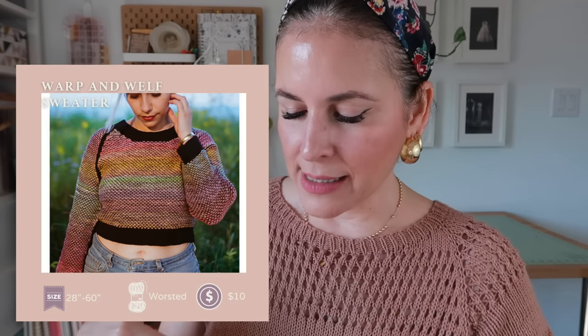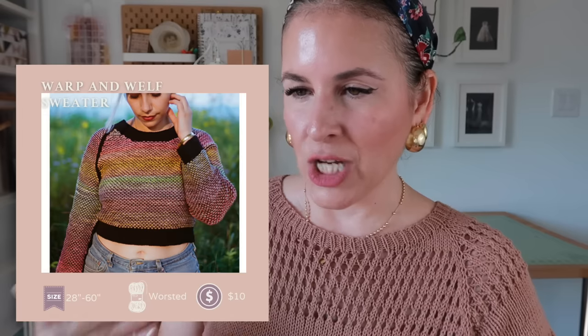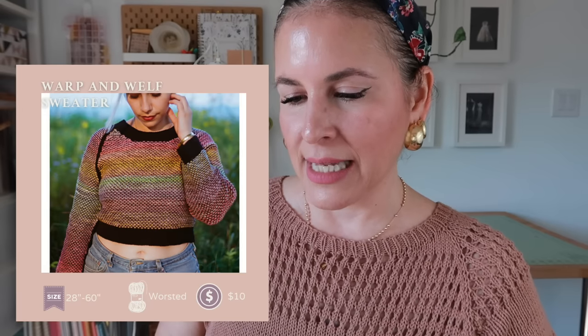Last sweater is the Warp and Wolf by Jesse Made Design — the yarn and technique are insane. Done in worsted weight yarn to fit a 28- to 60-inch chest, ten dollars. It's a raglan top-down, so cute. It's a little cropped, but extending the length should be no problem. That wraps up sweaters — 14 of them! Let's move on to cardigans.